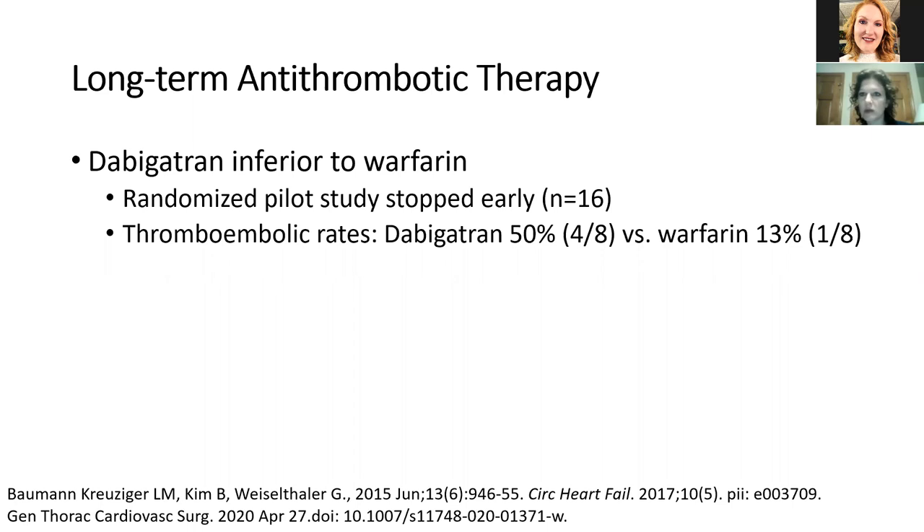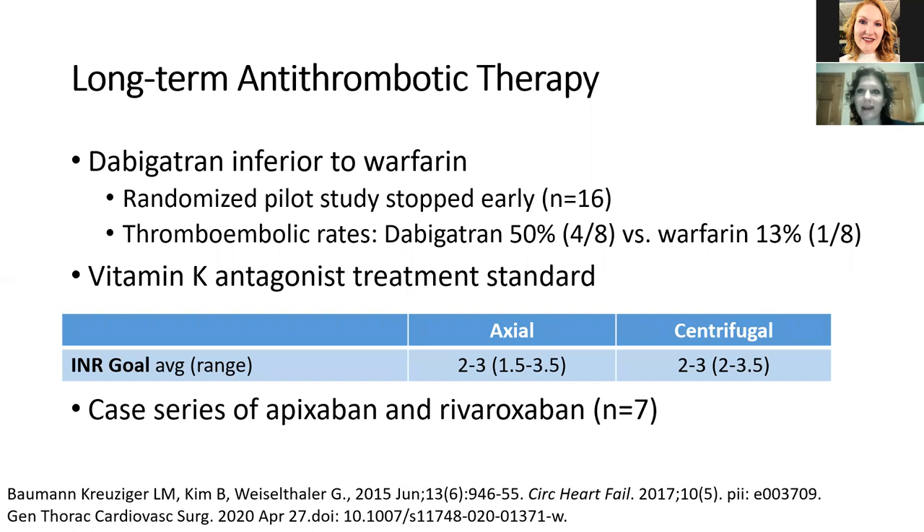Vitamin K antagonist treatment is standard with a goal INR of 2 to 3. A single-center retrospective review of 149 patients with median follow-up of 17.6 months showed a U-shaped curve of hemorrhage and thrombosis rates by INR, with the optimum INR at 2.6 — confirming the 2 to 3 range. This is consistent with what we use in atrial fibrillation and VTE. There was also a case series of seven patients treated with apixaban or rivaroxaban. They had previously a very low time in therapeutic range of only 30%, and comparisons suggested similar rates on DOACs versus warfarin — but with only seven patients there is no statistical power, and I would very heavily caution against this outside of a study with significant patient counseling.